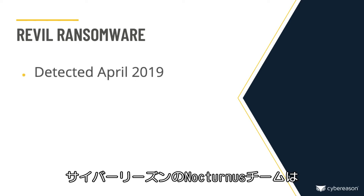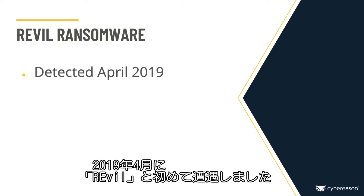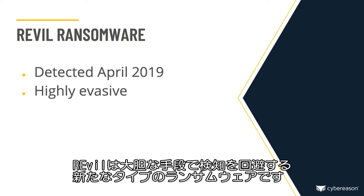In April 2019, the Cybreason Nocturnus team first encountered and analyzed a new type of ransomware dubbed Revel — a highly evasive threat that takes extreme measures to maintain obfuscation and prevent detection.